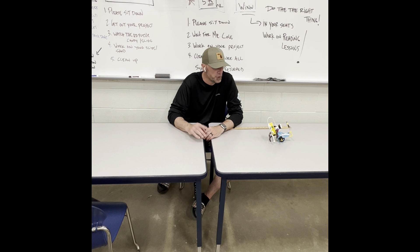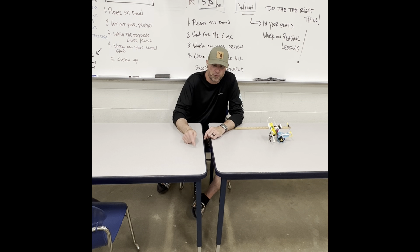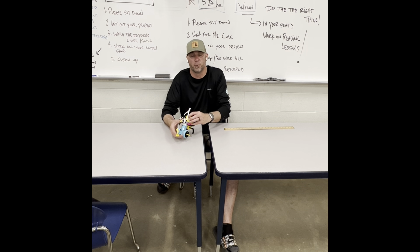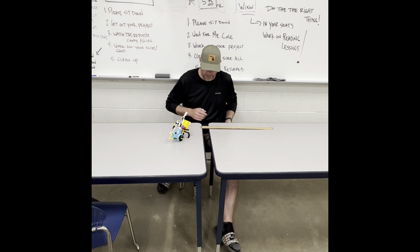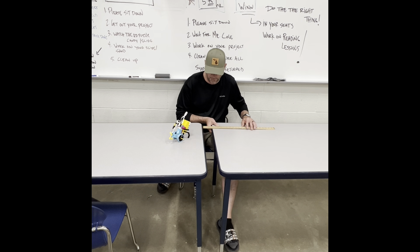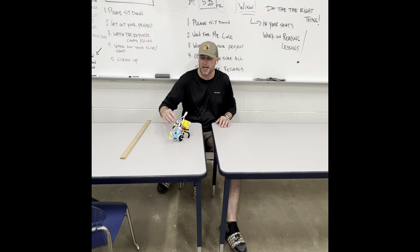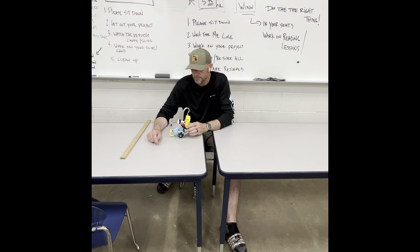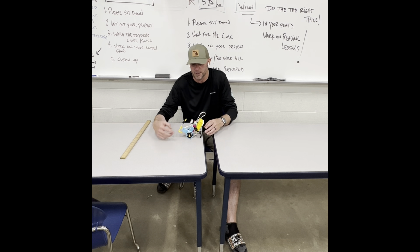Bridge the Gap: you're going to have to build a robot that will travel over a gap and get to the other side. On Friday, when I call your group number, I will set the table three inches apart and you have to drive a robot across this three-inch gap.